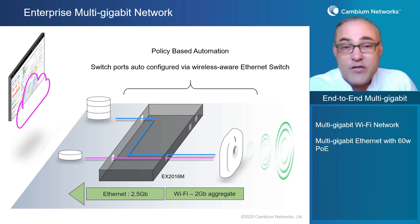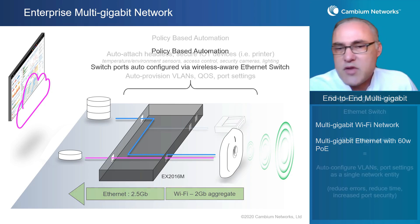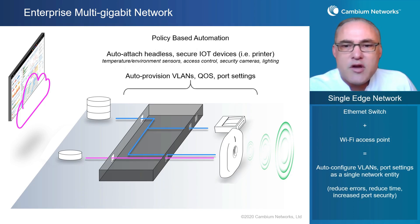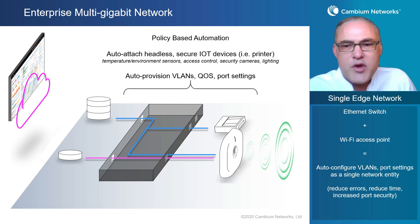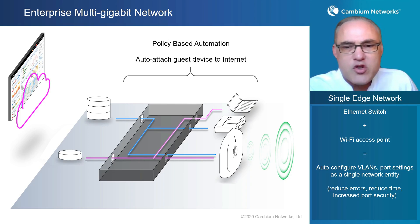Policy-based automation is not just good for wireless access points. We can auto-attach a headless device — something like a printer, IoT devices such as temperature sensors, environmental sensors, access control, security cameras, or lighting control systems. These devices generally need to connect into the wired network, and we can do that through policy-based automation: detect the device, categorize and fingerprint it, then set up the correct port settings and VLANs so it connects securely. We can also drop a laptop into a port as a guest access device, detect it, auto-attach it, and connect it to the internet securely.